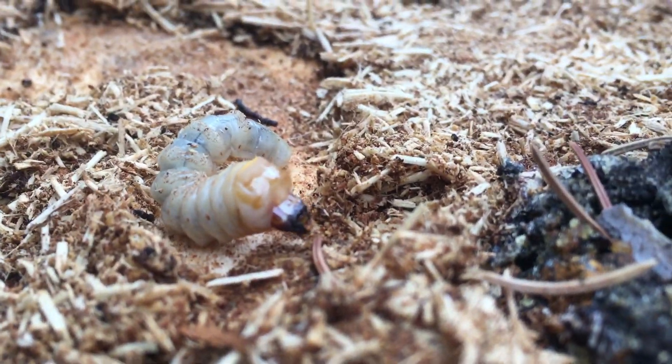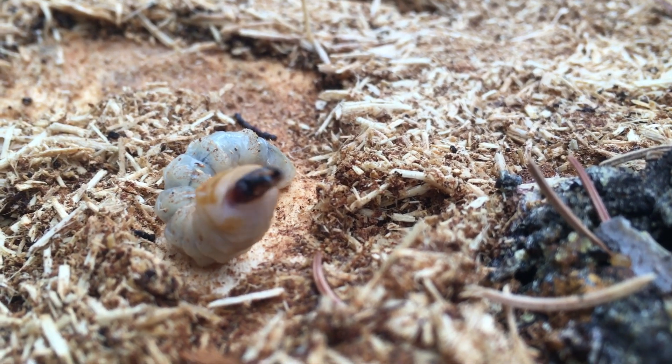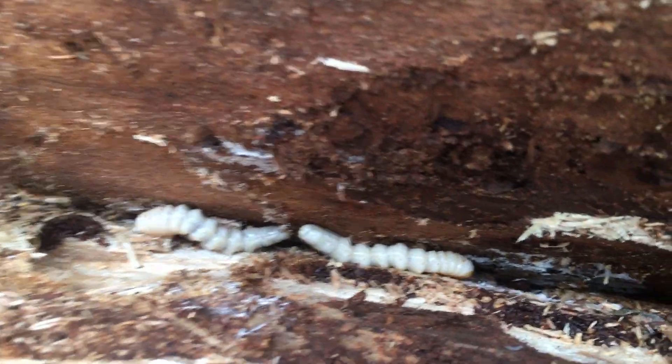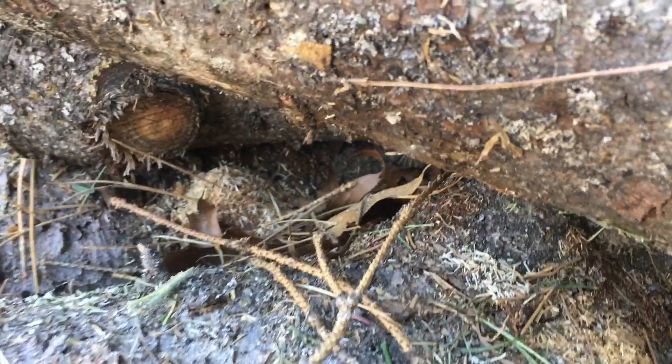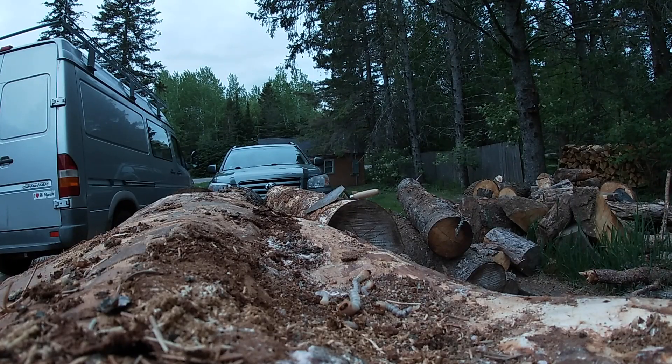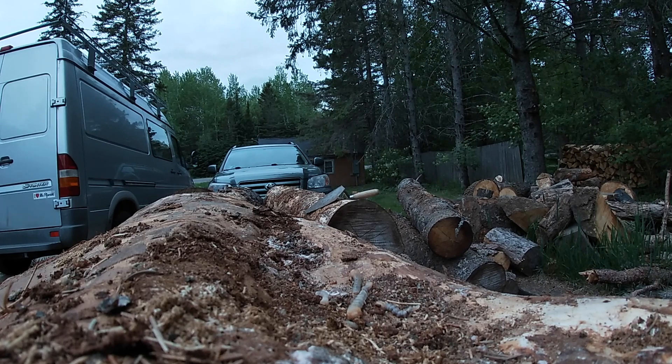This guy looks a little lost. As we started peeling the bark and uncovering all of these grubs, I couldn't help but notice that a little bird seemed very interested in what we were doing. A few hours later I noticed that this little bird seemed to be picking through the bark that we had discarded, so I decided to help this little bird out.